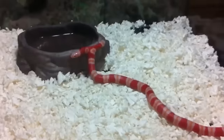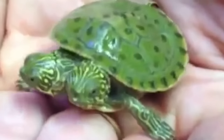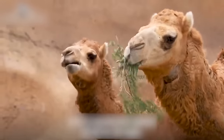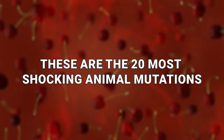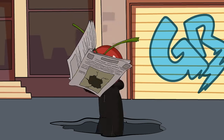Nature can have more twists than your favorite thriller novel. Genetics don't always follow the standard path, and sometimes they can take an astonishing albeit bizarre turn, and some poor creatures will end up defying the ordinary to become something far more unique than you can possibly imagine. These are the 20 Most Shocking Animal Mutations.